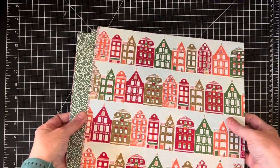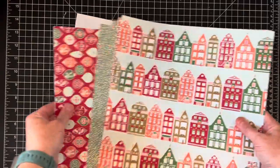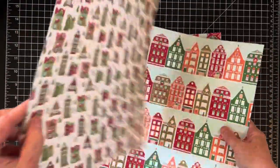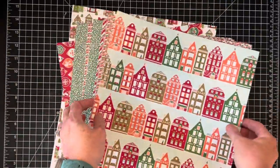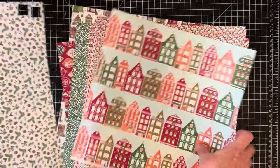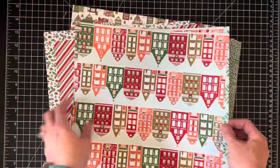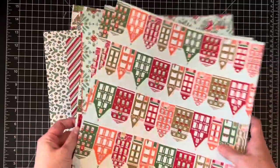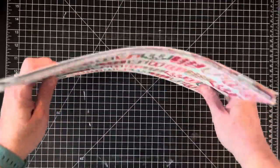The next few are from Stampin' Up. This one is called Nordic Noel and these are super pretty — it's got kind of a Christmasy village type theme. In this lot I think you get more than the regular 12 sheets — I think this is two lots. It does have just a couple sample pieces cut out of it. There are a bunch of different designs with this one, so that one is called Nordic Noel.